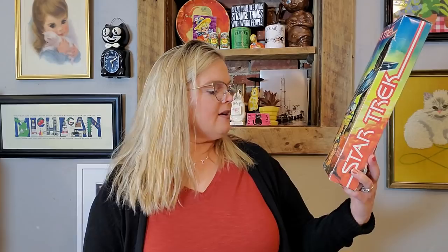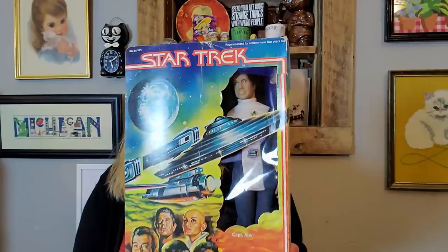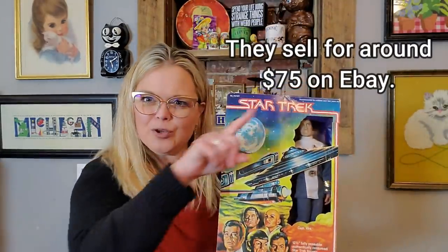I also picked up this Star Trek figure — I don't want to say it's a Barbie doll, but it's Captain Kirk. He is a 12 and a half inch fully posable, authentically costumed Star Trek figure made by Mego. Mego is a pretty well-known maker of these miniature dolls. It's still new in the box and this is something I will be putting up on eBay. I'll put comps in the corner so you can see.